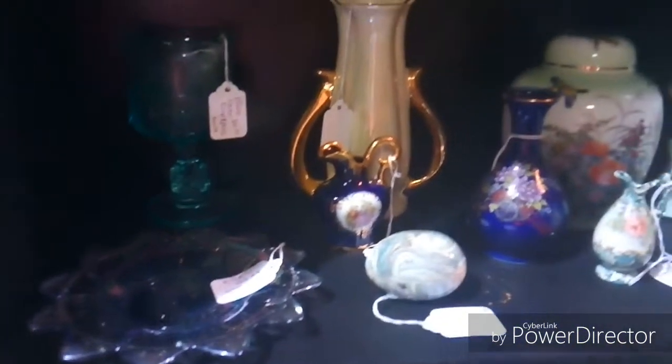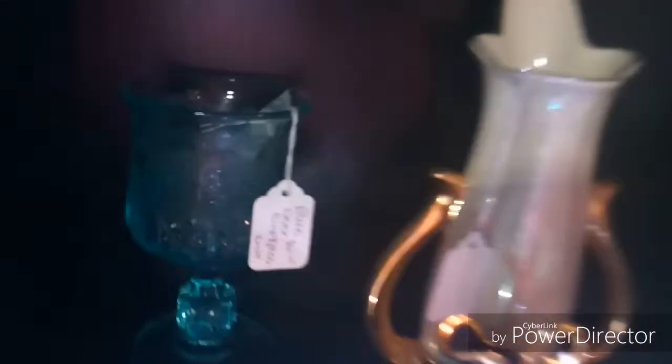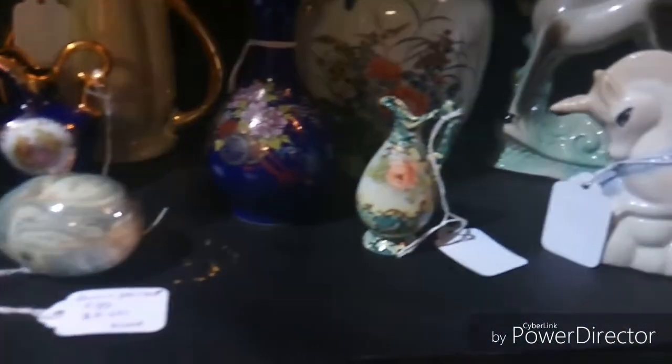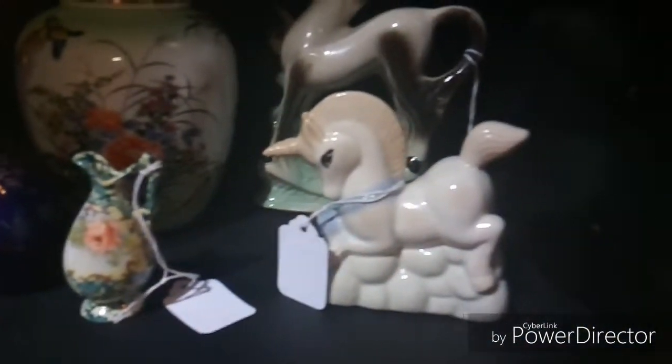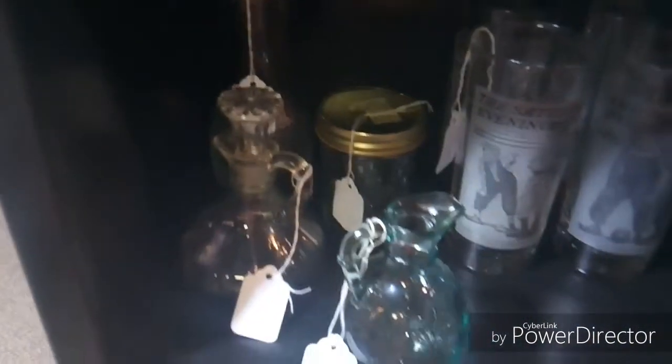There's some carnival glass and some other vases, and a marble egg — I think it's marble, I can't remember. Pretty horse. Vases. Here's some glassware — that's a little Pyrex glass dish in the back, and then a set of Saturday Norman Rockwell glasses and some curios.